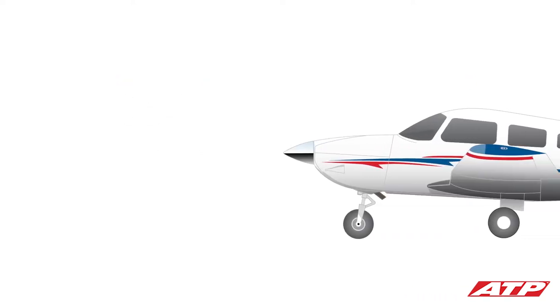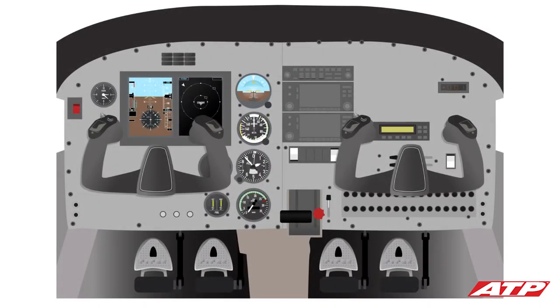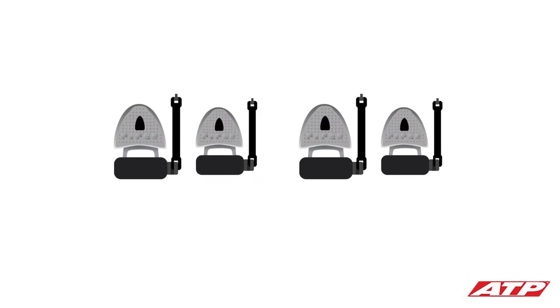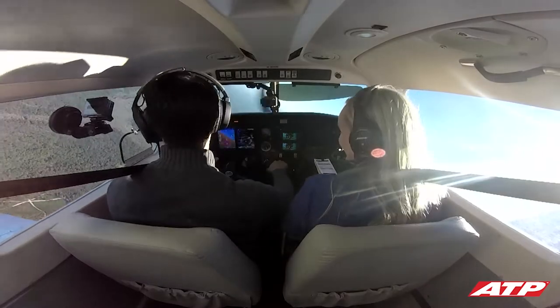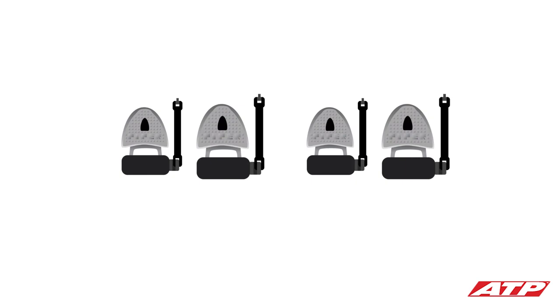A pilot accomplishes a turn through coordinated use of the ailerons and rudder. The control surfaces outside the airplane are connected to the cockpit controls on the inside. To turn right, turn the control yoke toward the right in a similar manner to turning a steering wheel in a car, while simultaneously applying pressure with your right foot on the right rudder pedal. The amount of rudder pressure depends on how steep the turn is and how fast it is entered. A left turn is accomplished the same way — move the control yoke to the left while simultaneously pressing on the left rudder pedal.